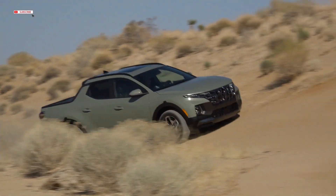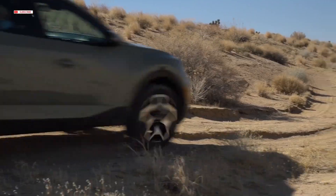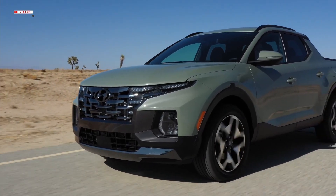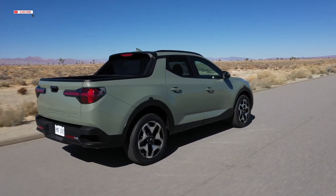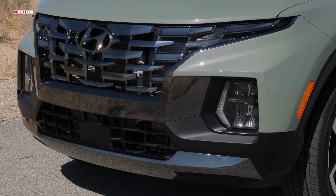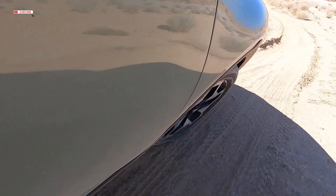The highly anticipated Santa Cruz Sport Adventure vehicle shatters both SUV and truck segments, creating an entirely new vehicle category. Its multi-utility secure open bed provides diverse gear-carrying flexibility, while a powerful and efficient 2.5L turbo powertrain with HTRAC AWD capability is available.